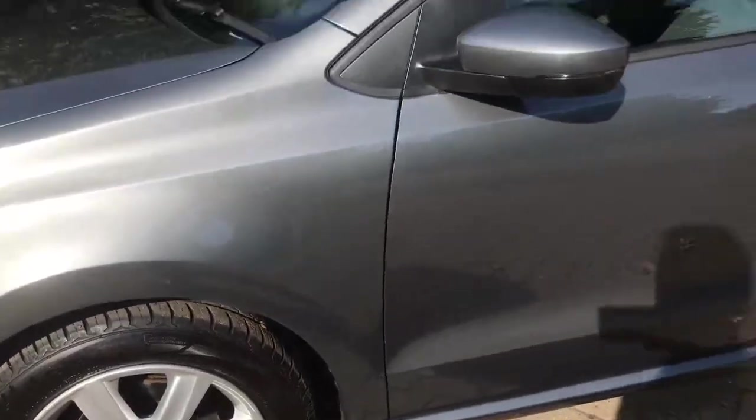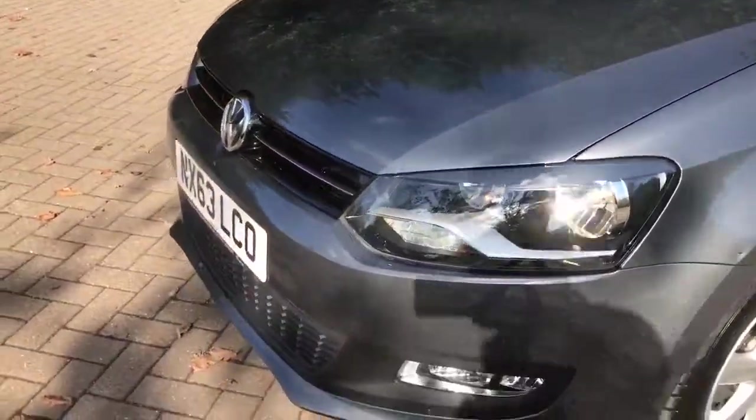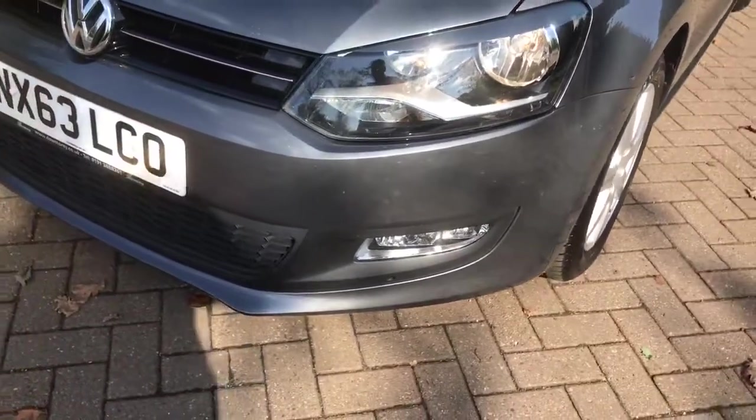All four alloys are in excellent condition. Front fog lights are fitted.